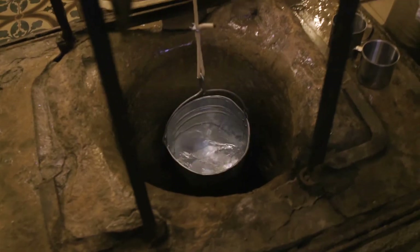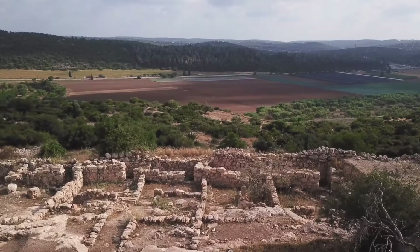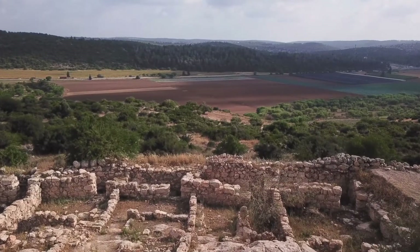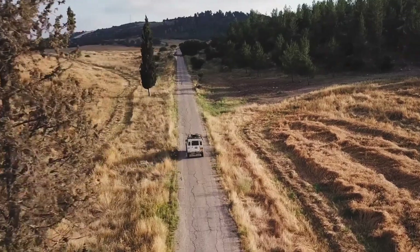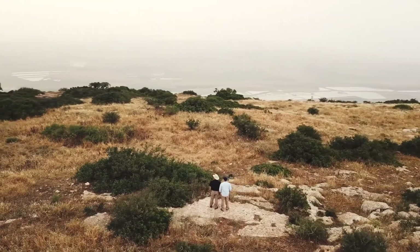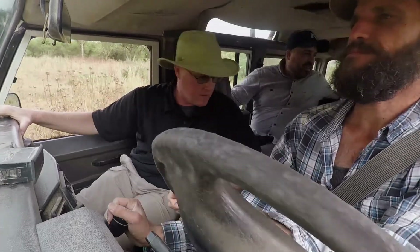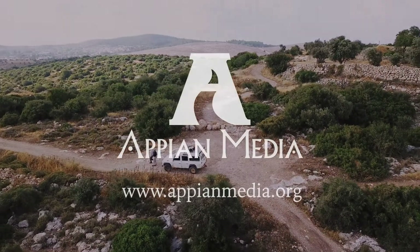I'm Craig, and I'm Stu, and we're the founders of Appian Media. We really hope that you've enjoyed the content that you've just seen. This was only made available through the generous donations of so many of you. We believe that the world should have biblically accurate, visually engaging content about the Bible, and it should be free for everyone. We would encourage you to visit the membership page of appianmedia.org and consider becoming a recurring member. Everything that you donate to Appian Media is tax deductible, and however you decide to donate, we really appreciate your support.